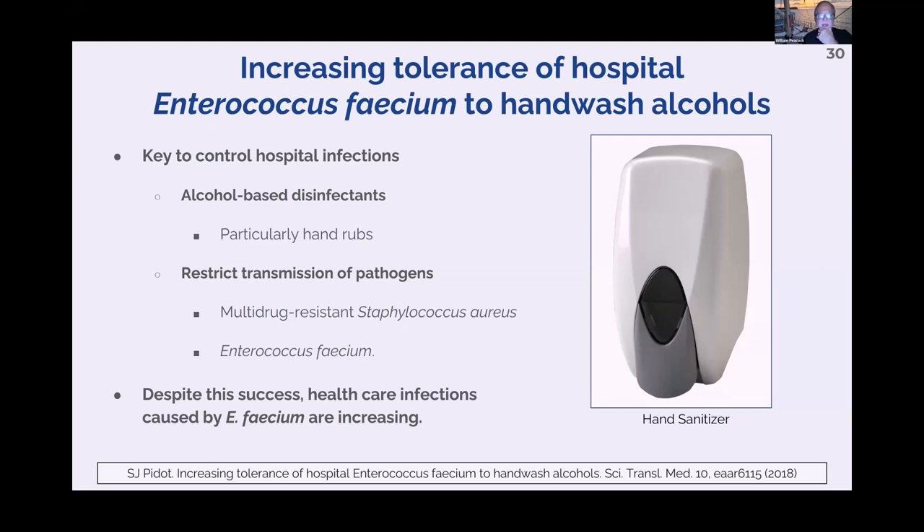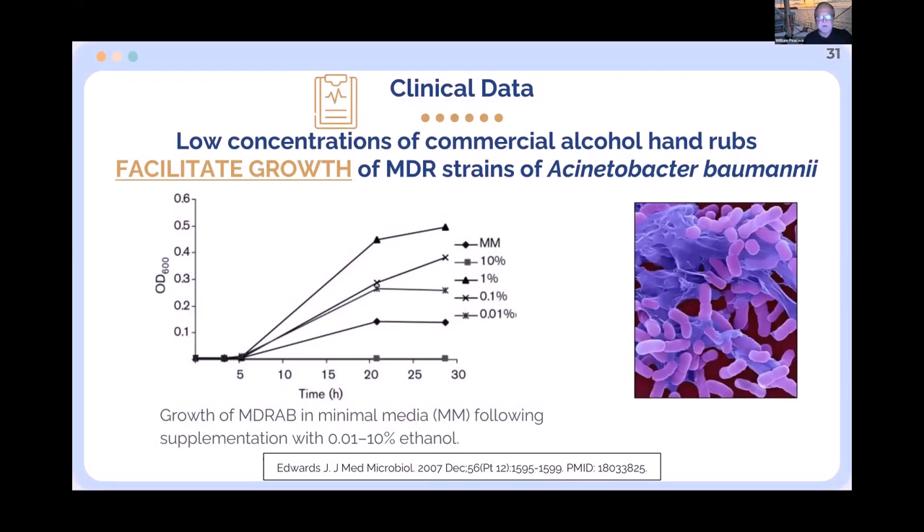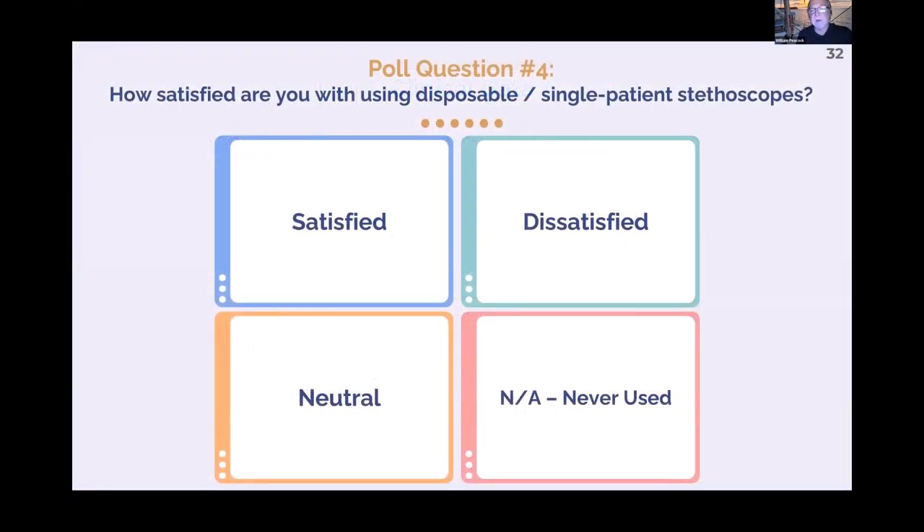Here's the next scary thing: we've been using alcohol to clean for at least a decade, but over time the bacterial population is becoming resistant to alcohol. With multi-drug resistant Acinetobacter baumannii, one of the dangerous MDROs, low concentrations of alcohol actually stimulate them to grow faster. So not only do you fail to sterilize your stethoscope, you actually increase the bacterial load on it. This is becoming more common, and it's expected — we have antibiotic resistance, so why not alcohol resistance?